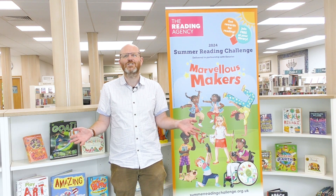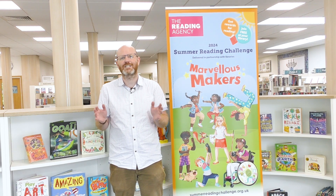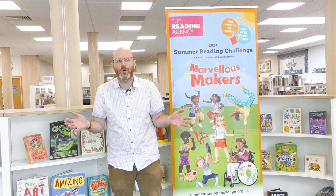So what is the Summer Reading Challenge? Well, very simply, it's a free challenge we run every single year in all our libraries, and we challenge you to read any six library books, and in return we give you lots of free gifts.